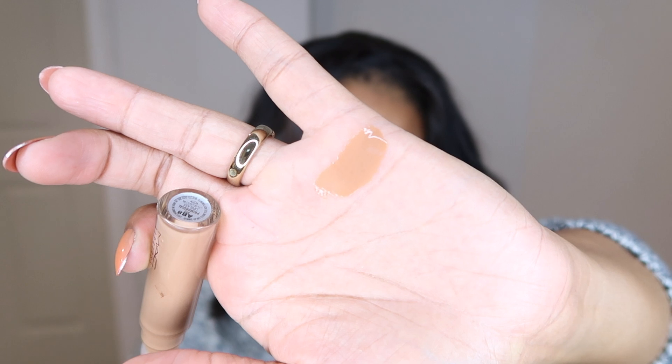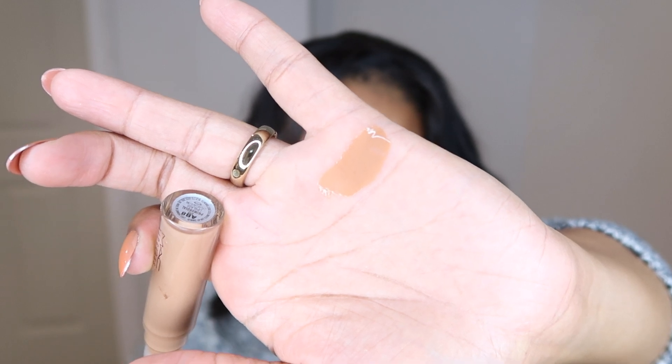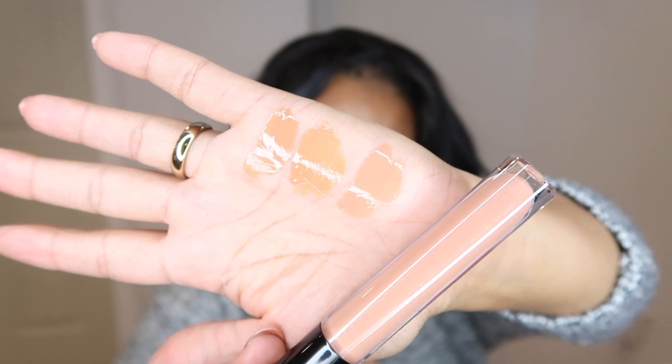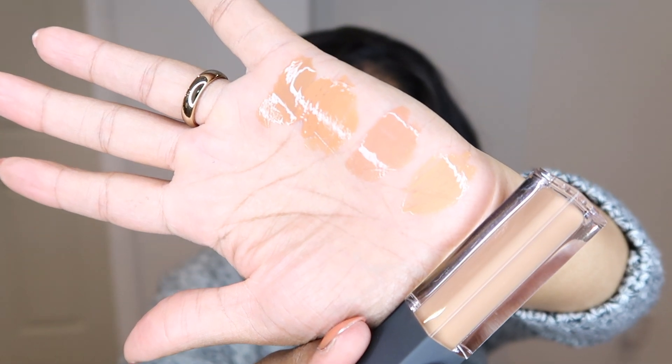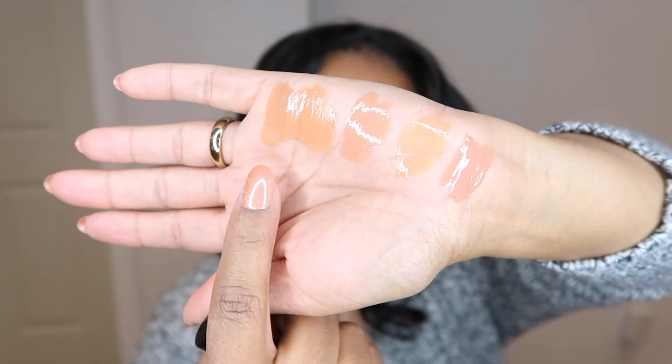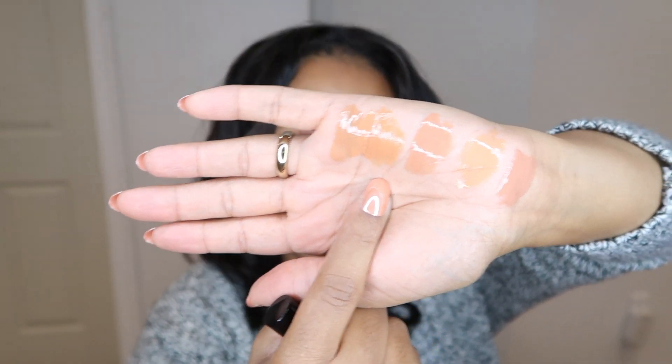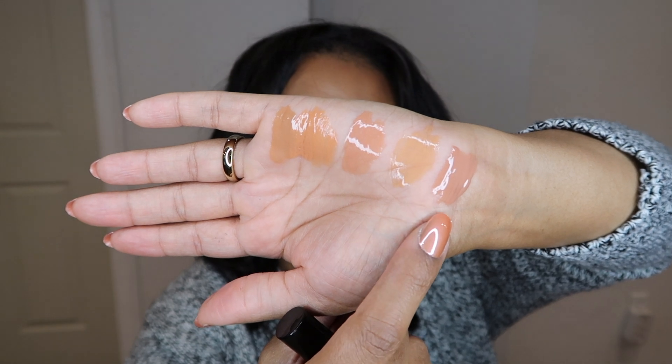So first, MAC — this is Primordial from their Lip Glass line. This is Shiseido and this is their Honey Flash shade. Next is Pat McGrath's Faux Real. Bite Beauty's Vanilla Latte. And last but not least, Bare Minerals Gen Nude Lip Gloss in Yas. So that's all of them — MAC, followed by Shiseido, then Pat McGrath, Bite Beauty, and Bare Minerals.